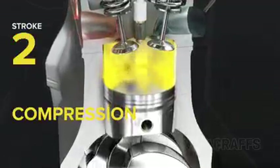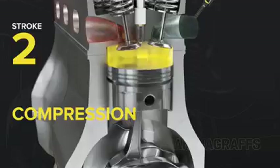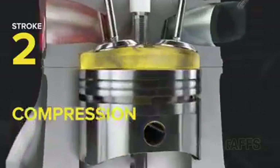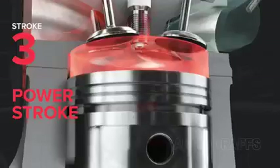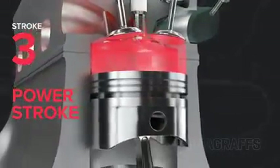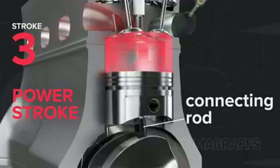Next, compression. With all valves closed, the piston comes back up, compressing the fuel and air mixture for more powerful combustion. Then, the power stroke. An electrical spark ignites the compressed fuel and air mixture, and the resulting combustion forces the piston to the bottom of the cylinder again. A connecting rod transfers this power to the crankshaft.